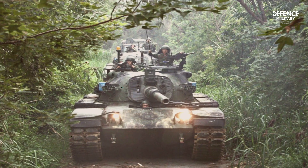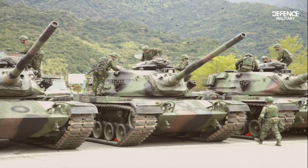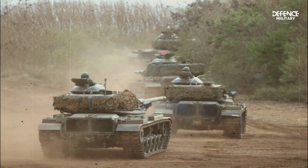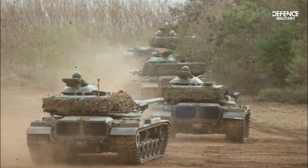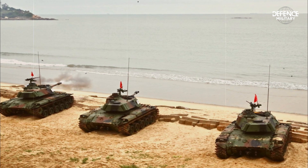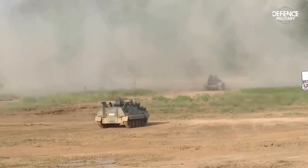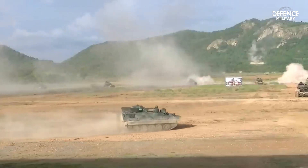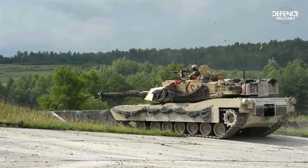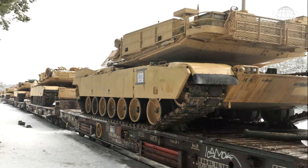The M60 Patton replaced the M48 Patton tank throughout the 1950s. It is an evolution of the original M60 Patton tank, which the U.S. Army deployed in the 1960s. The M60 Patton was first developed in 1957 and manufacture started in 1959. For many years, the U.S. Army utilized the M60A3 Patton, which was also exported to other nations. New MBTs like the M1 Abrams started to progressively replace the M60A3 Patton in the early 1990s, but the M60A3 Patton is still in use today in several nations.